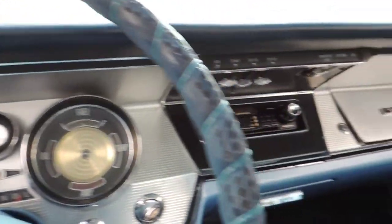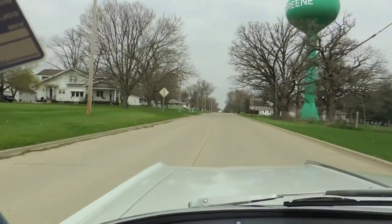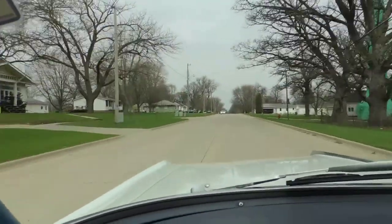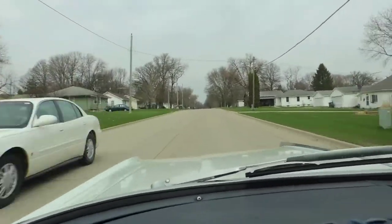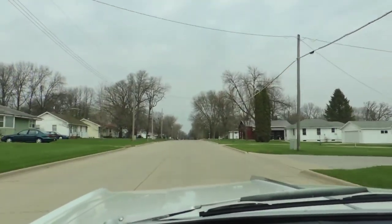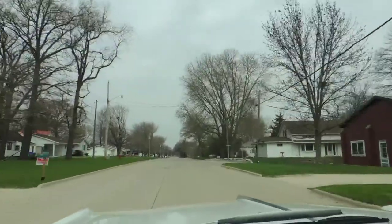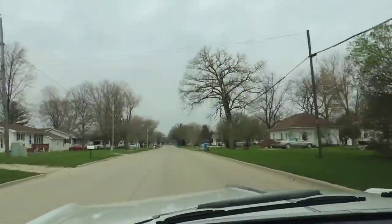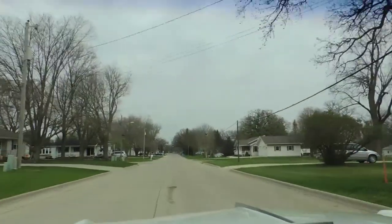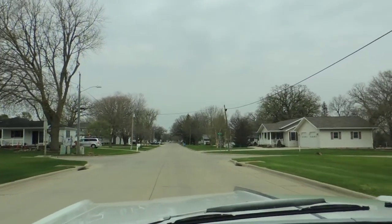Very nice clean dash. Steering is excellent — goes straight down the road and the front end feels nice and tight. Brakes stop evenly with no pull.